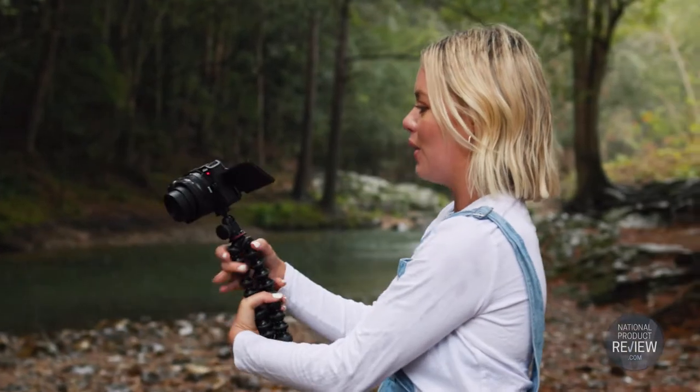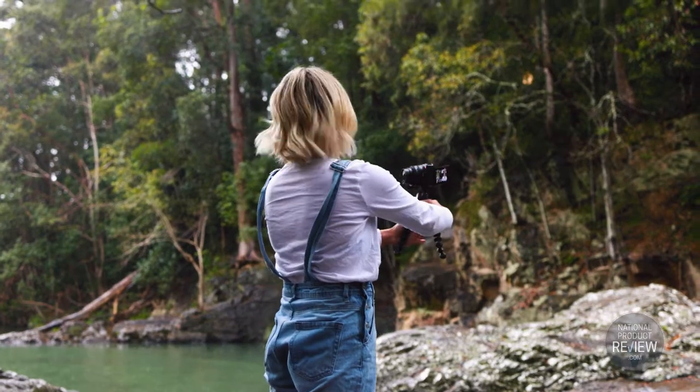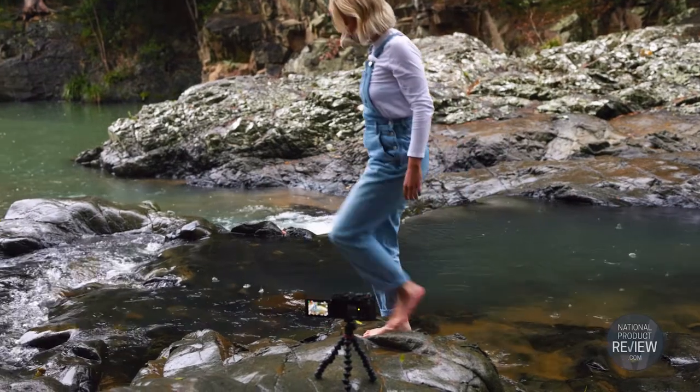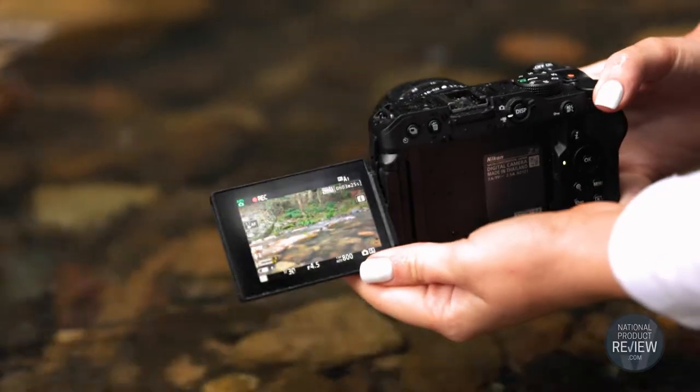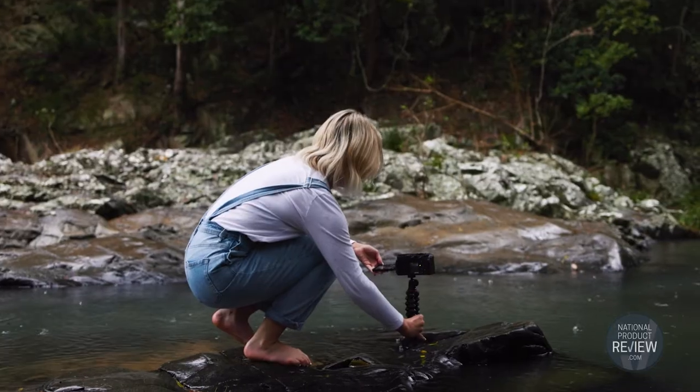I do capture a lot of content on my own, and I love the flip-out touchscreen — this way I can check just to make sure I don't have any food on my face. It's easy to mix it up and get creative. With the vari-angle screen, I can shoot overhead, high angle, low angle, and every angle.